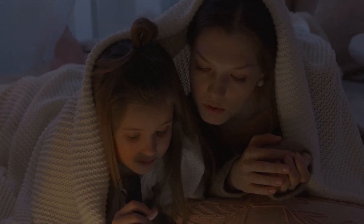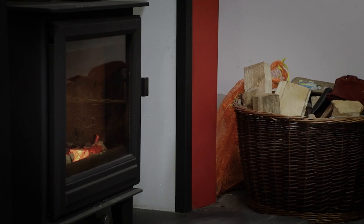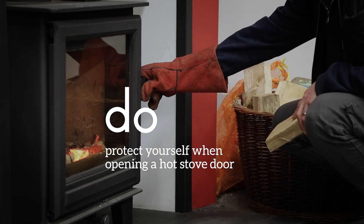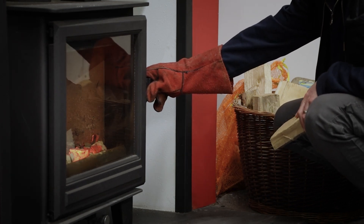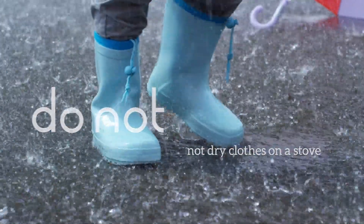If possible, please request a suitable fire guard from the site manager. Do use a glove or tool to open the appliance door when it gets hot. Do not dry your wet clothes or boots directly on an appliance.